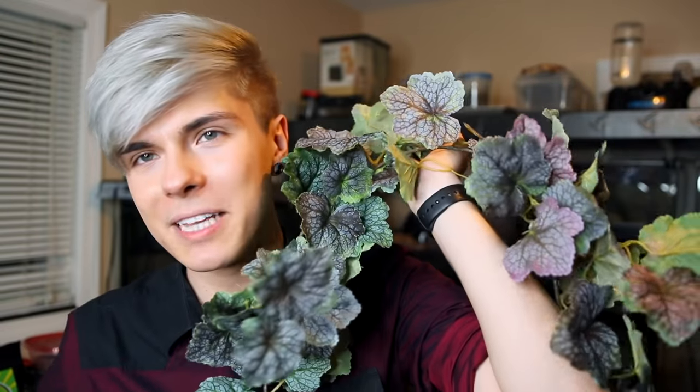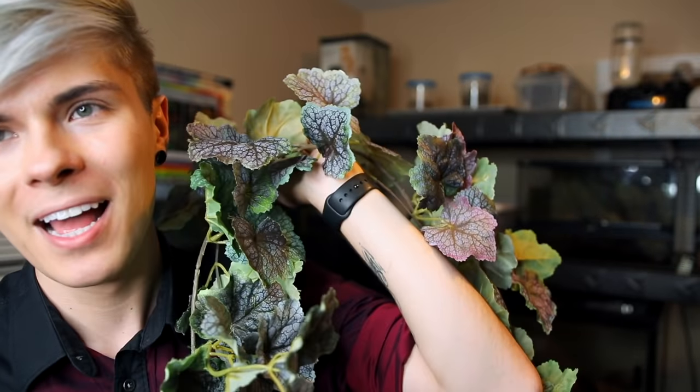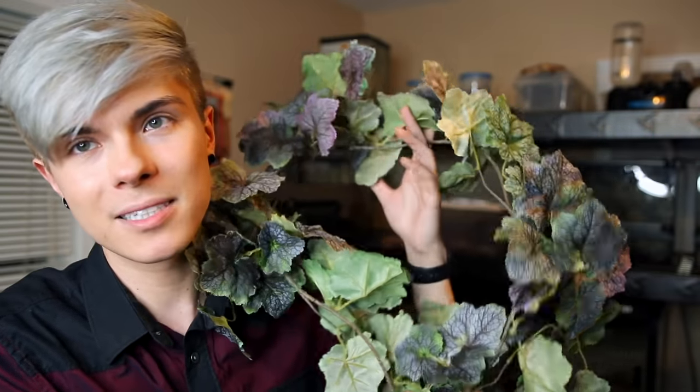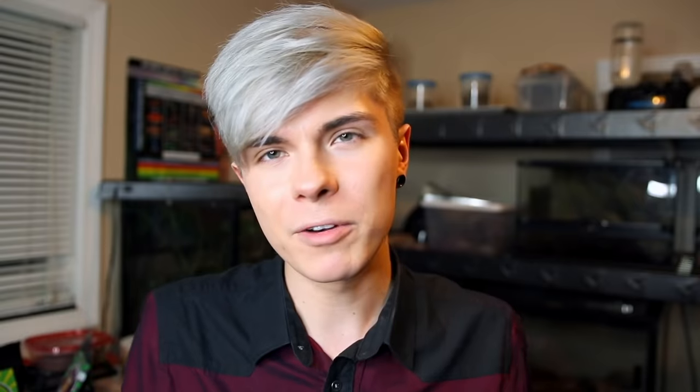While we're on the topic of fake plants, I also got this one, which is significantly better than the last one. I got this from Michaels — lifehack: buy fake plants from Michaels. It's a pretty long piece, I think it was like 20 bucks, but I used a 50% off coupon so it was like 10 bucks and it looks really good. A lot of fake plants marketed towards reptiles just look terrible, so get fake plants from Michaels — it's cheaper and better quality.